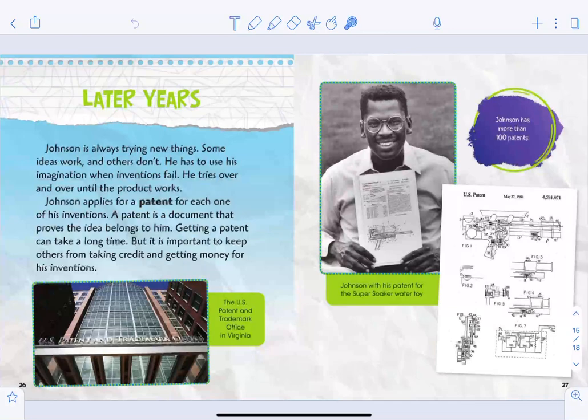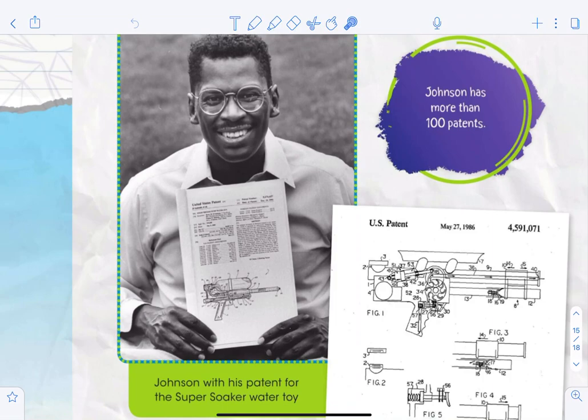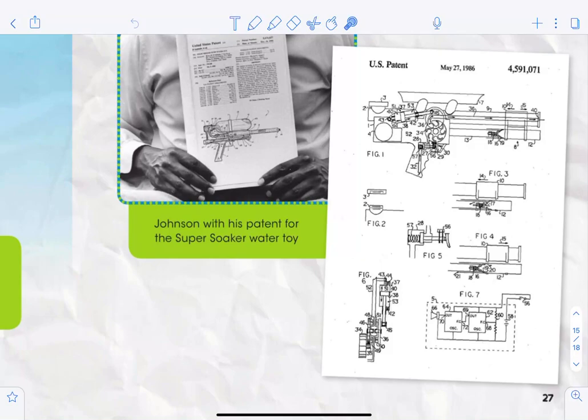Johnson is always trying new things — some of his ideas work and others don't. When inventions fail, he tries over and over until the product works. Johnson applies for a patent for each one of his inventions. A patent is a document that proves the idea belongs to him. Getting a patent can take a long time, but it's important to keep others from taking credit and getting money for his inventions. Johnson has more than 100 patents.